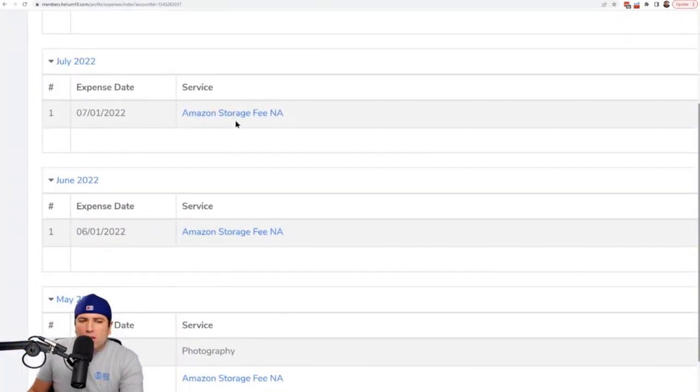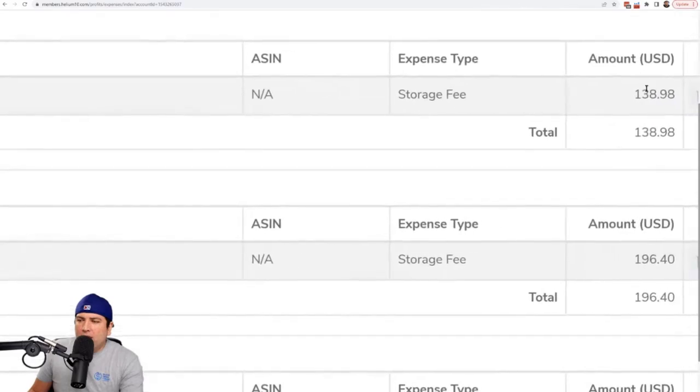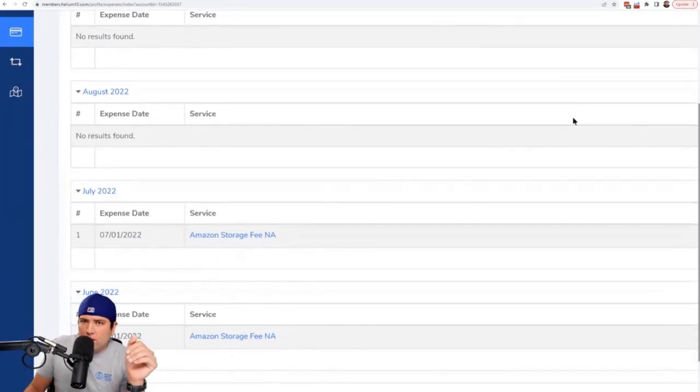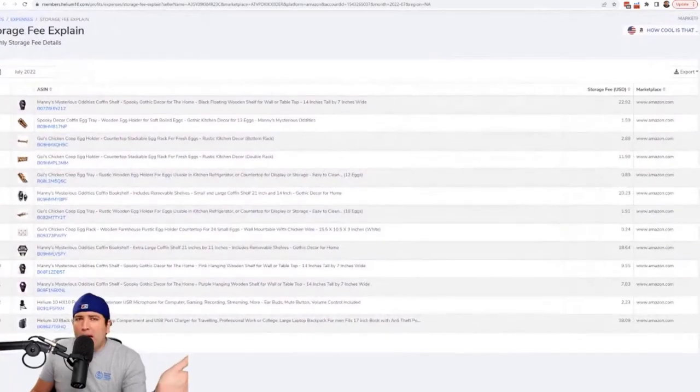Every month you'll see the Amazon storage fee. For example, for Project X in July we paid $140. If you're wondering which ASINs caused that $140, click the button that says 'Amazon Storage Fee' and it shows you ASIN by ASIN what you're paying for storage. For the coffin shelf I only paid $20 for the month; for the egg rack I only paid $11; for the egg tray from Project X I paid just $0.89 for the whole month.